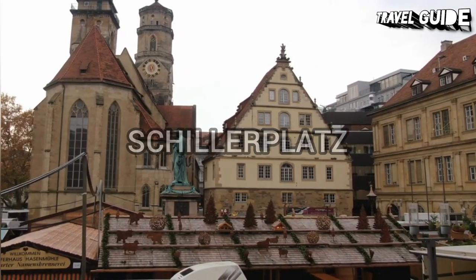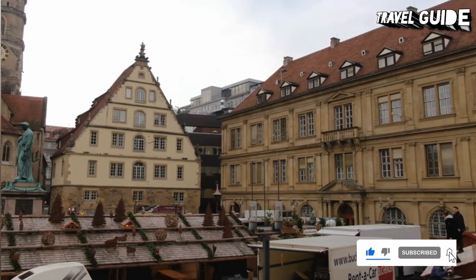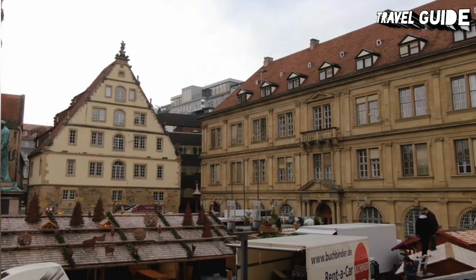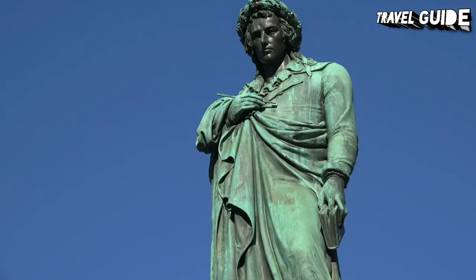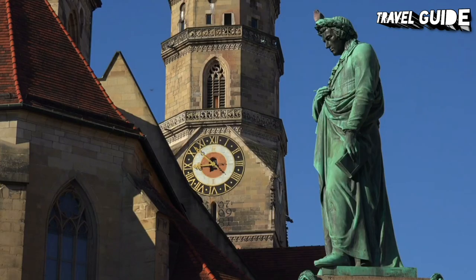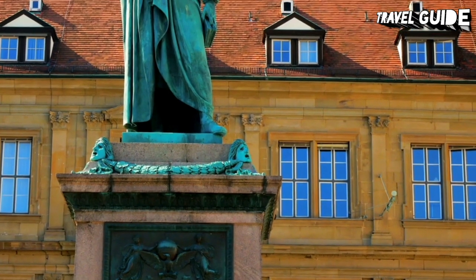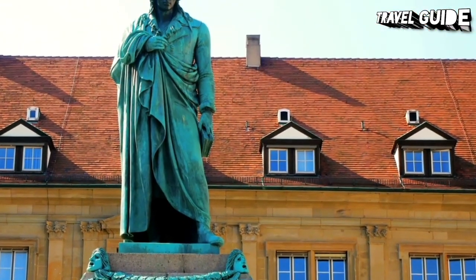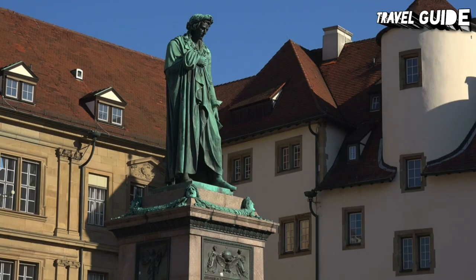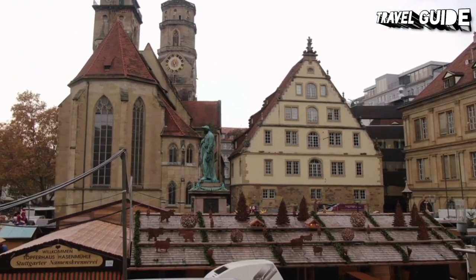Number 14: Schillerplatz. Flanking the old palace is Schillerplatz, an old town square with a monument to Friedrich Schiller — poet, philosopher, historian, and dramatist — one of Germany's most famous cultural giants. The square is the site of a flower market on Tuesday, Thursday, and Saturday mornings, and in December joins Schlossplatz and Marktplatz as home to the Christmas market. One side of the square is formed by the Altkanzlei, and on the southwest side is the old Fruchtkasten dating from 1390, and adjoining it, the choir of the Stiftskirche.